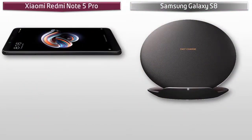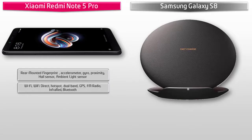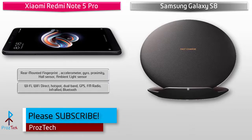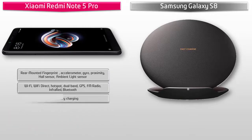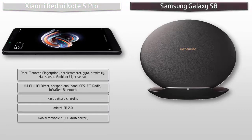In the Xiaomi Redmi Note 5 Pro, the fingerprint scanner is on the rear side. It includes sensors like accelerometer, proximity sensor, hall sensor, and ambient light sensor, plus dual-band Wi-Fi, Wi-Fi Direct, hotspot, GPS, FM radio, infrared, Bluetooth, fast charging with Quick Charge 2.0, and micro USB 2.0. It is powered by a 4000 mAh non-removable battery.